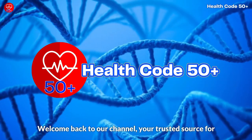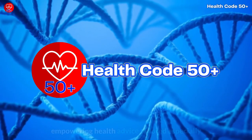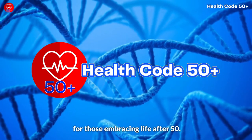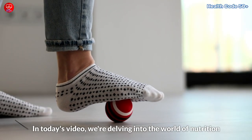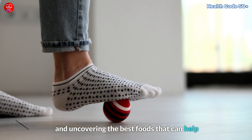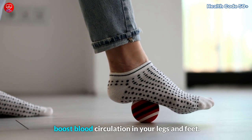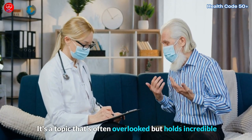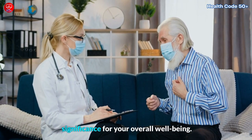Welcome back to our channel, your trusted source for empowering health advice tailored especially for those embracing life after 50. In today's video, we're delving into the world of nutrition and uncovering the best foods that can help boost blood circulation in your legs and feet. It's a topic that's often overlooked, but holds incredible significance for your overall well-being.